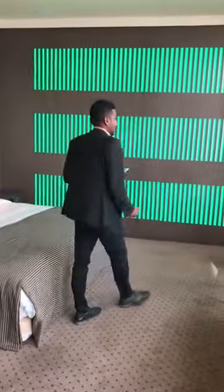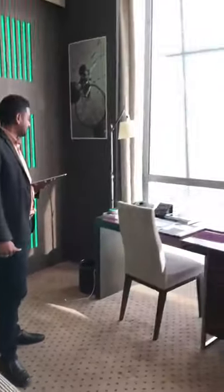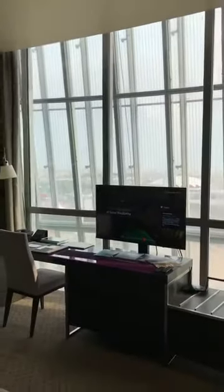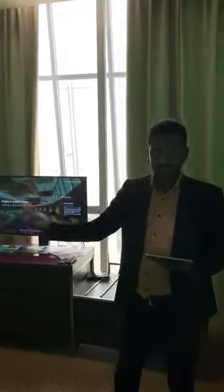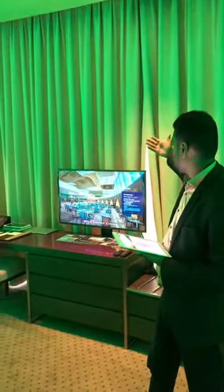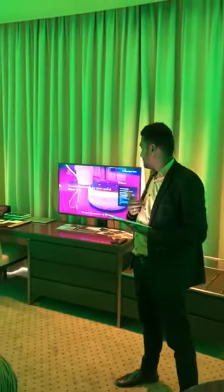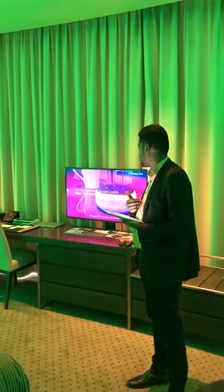I can also close the curtain — Alexa, close curtain. The curtains are getting closed. The good thing is you can speak in any way and it will understand and execute the command. I can also show you how to turn off the TV with voice — Alexa, turn off TV. The TV has gone off.